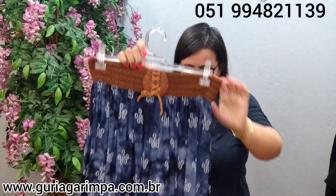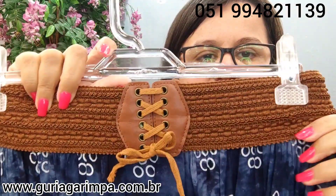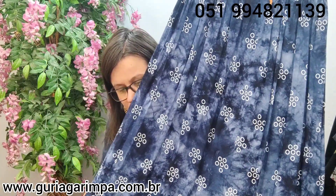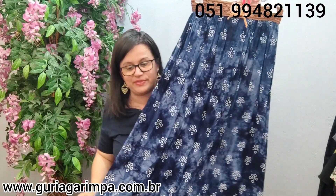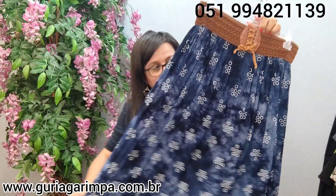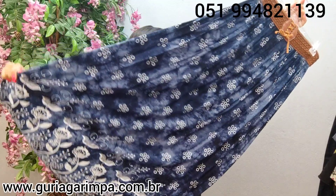A próxima peça: temos essa saia linda e longa em viscose. Toda maravilinda essa peça. A parte da cintura tem um elástico. Essa moça aqui tem de 72 a 100 de cintura — ela é tamanho P na etiqueta — 160 de quadril, 108 de comprimento. Ela é uma saia bem larga, vai vestir um tamanho M também. Ela tá a 20 reais e é código 11. Ela é em viscose.